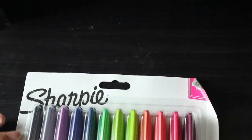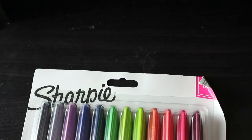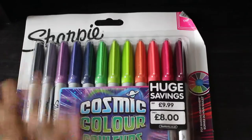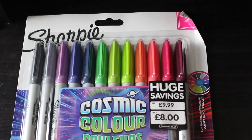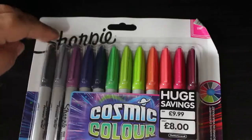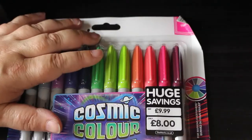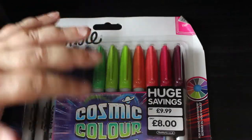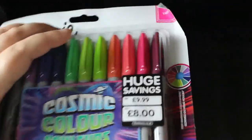I went into The Works today and bought the cosmic colour Sharpies. They're normally £9.99 but they had them on for eight quid, so I thought I'd get them. There are twelve in various colours — two grays, a lilac-y colour, two blues, three greens, a couple of oranges, a couple of pinks, and a burgundy colour. I'll give them a try — they're very nice.